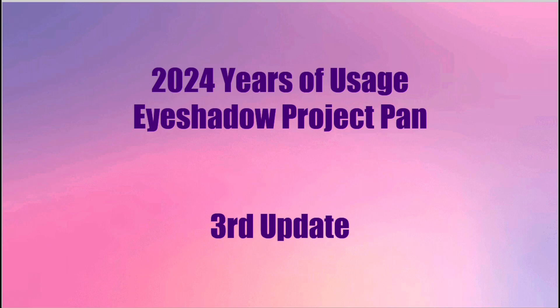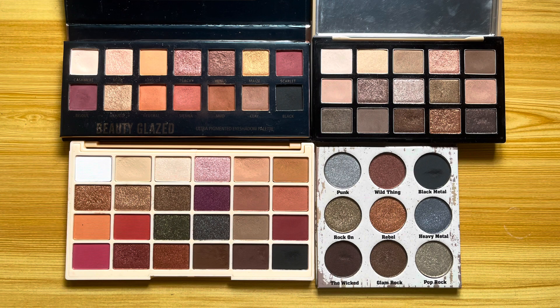The numbers I will be sharing with you are usage from last month, as I did not manage to upload this last month. This project is created by Sarah Catherine, and the goal is for me to use the eyeshadows 24 times, because we are in the year 2024. I am working on four eyeshadow palettes, all rollovers from last year's project, as I did not hit goal on all of the eyeshadows.